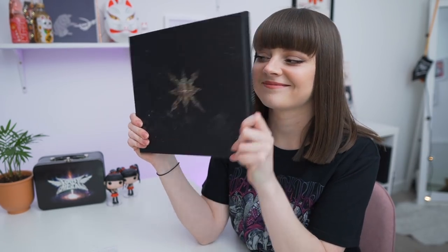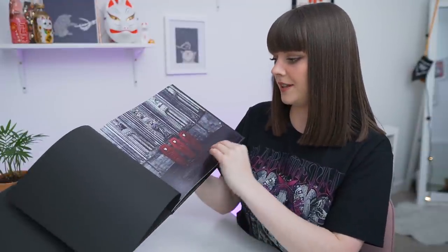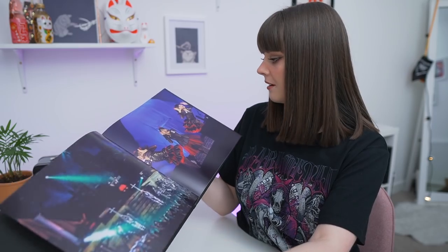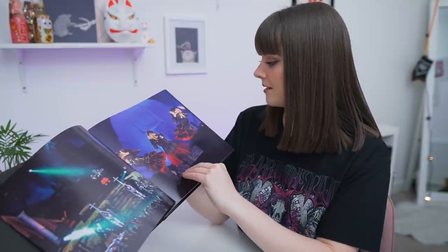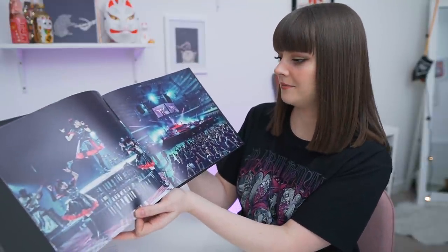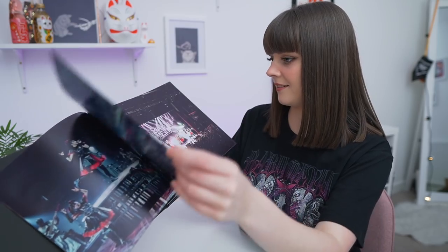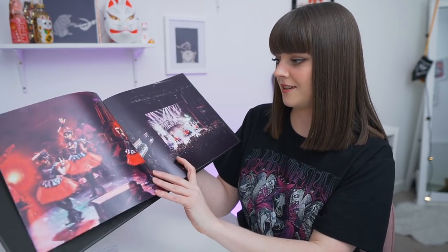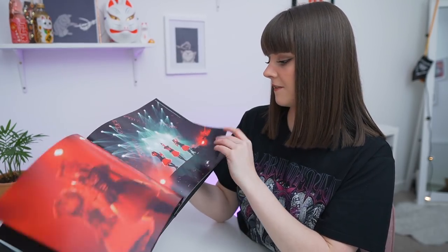We're on to the photo book now. There's going to be a lot of Yui in here — I don't know if I'm prepared. I'll go through a couple. The quality is so nice. It goes in order of years — Budokan. Then Sonisphere — I wonder if the Reading photo is in here. I'm just going to flick through. I'll miss one — Wembley! We've got lots from Wembley.